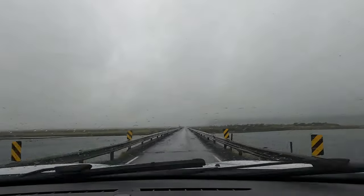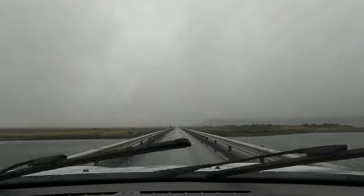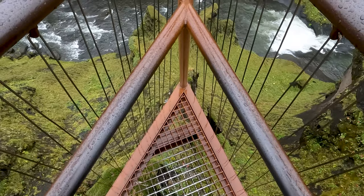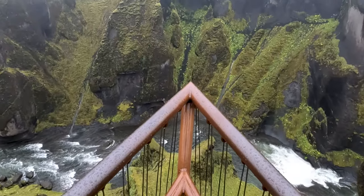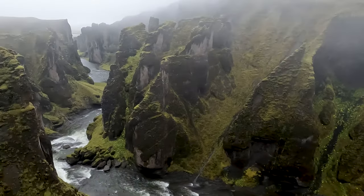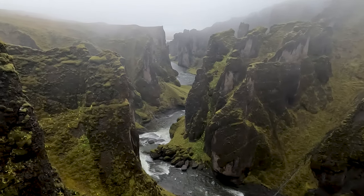The next morning, as sometimes happens in Iceland, we woke up to blowing winds and a vicious rainstorm. Still, we hopped in the car and pressed on. Our first stop was the Fjáðrárgljúfur canyons — a series of lush green cliffs fading into the distance, filled with waterfalls and shrouded in a mystical fog. It was a beautiful spot to see. Fun fact: Justin Bieber once recorded a music video here.